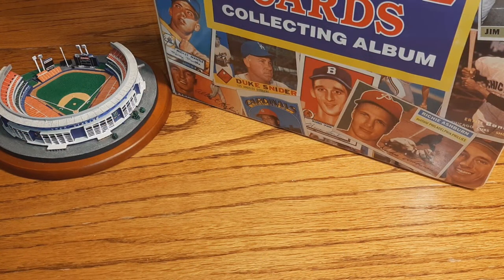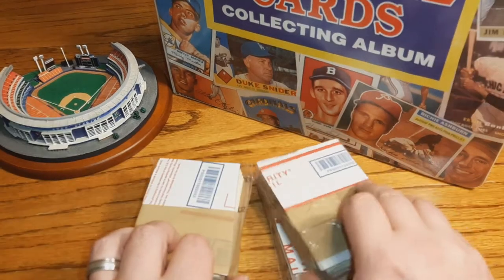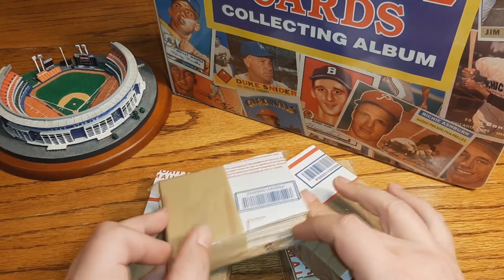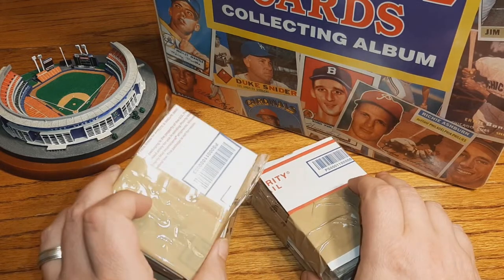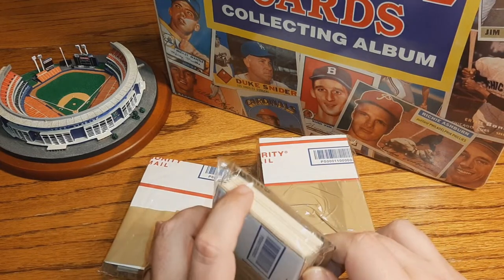Hey there sports fans and card enthusiasts, welcome to the channel! Today we're going a little mystery. I have a soft spot in my heart for opening up surprise boxes and mystery packs. I got four surprise packs here — I'm not expecting anything. These were eight dollars a piece on eBay. I expect them to be mostly commons, maybe a mini hit here and there, but these are always fun to open because you never know what you're gonna get.